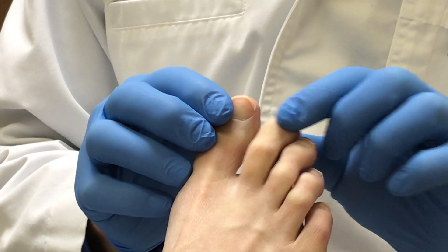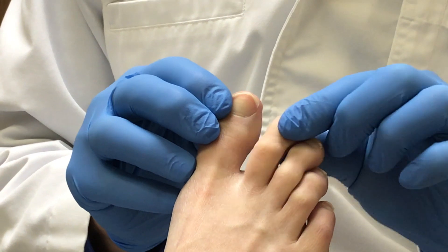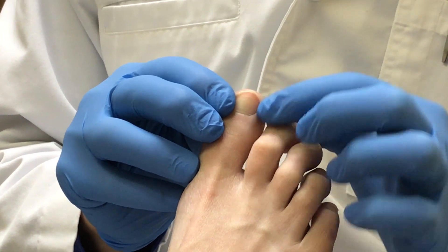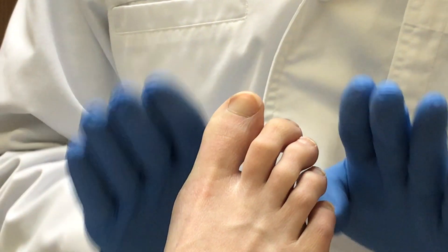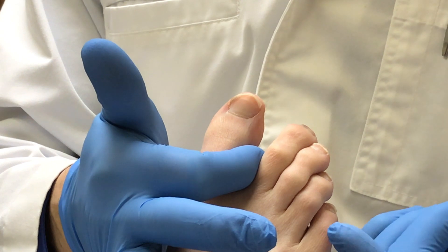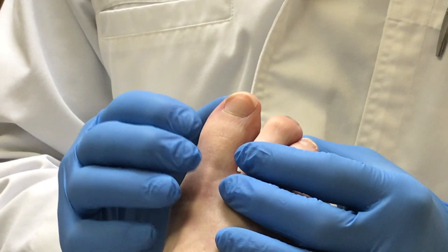Sometimes people will have hammer toes and even toes that rub, like the second toe can be contracted and pushing against the big toe. And that can push the skin up into the nail border there, causing an ingrown toenail as well. So you need to look for those things. Wearing a toe spacer in between your toes can help alleviate that. I'll leave a link to where you can find one of those spacers in the description below.